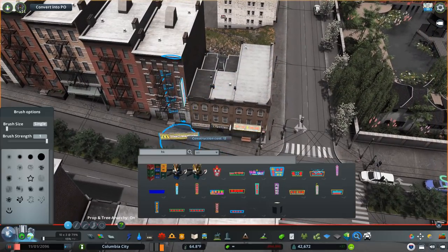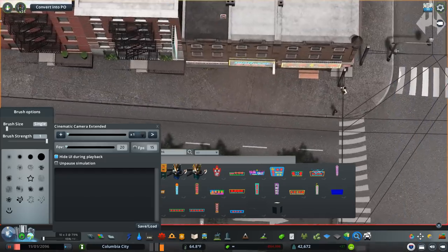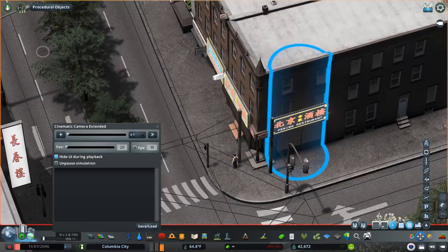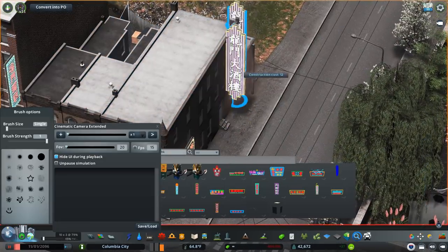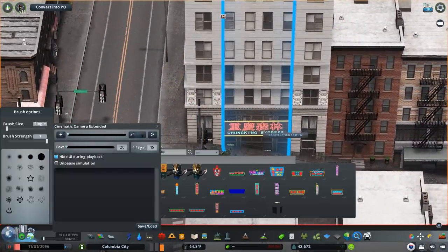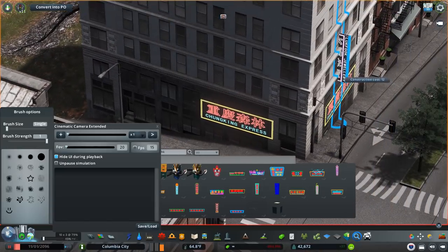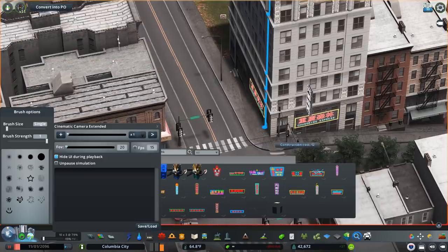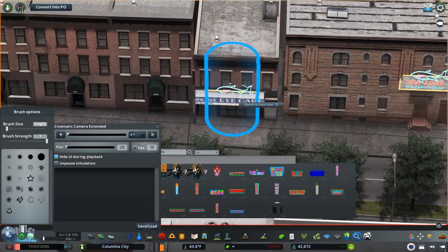Now we're moving on to the final portion of the episode — placing a bunch of signs on these buildings. These are from a Hong Kong sign pack on the workshop. Just search the letters HK and you should be able to find the pack. Really, really cool pack — I didn't have this when I built the Chinatown back in Aramore. Definitely grab those if you're building a Chinatown in your city.